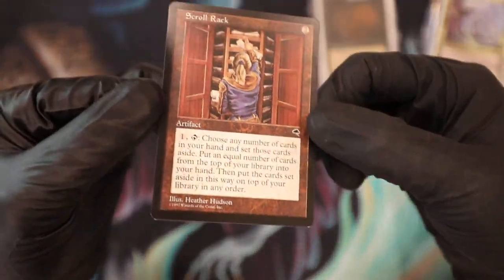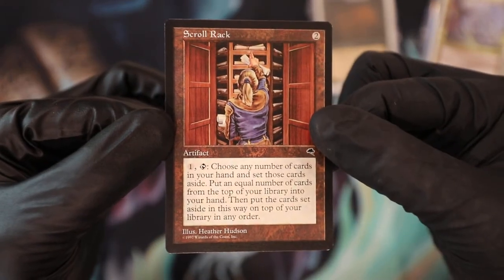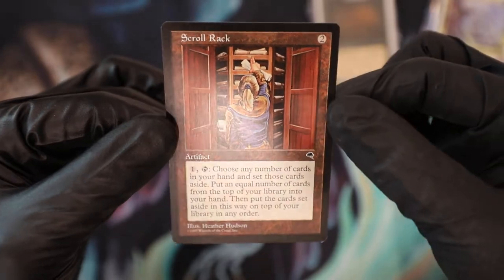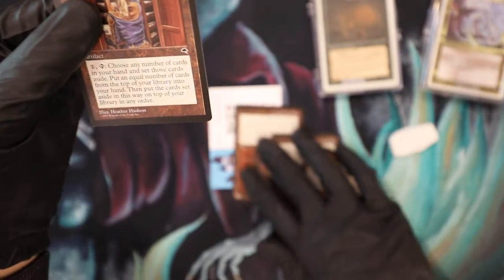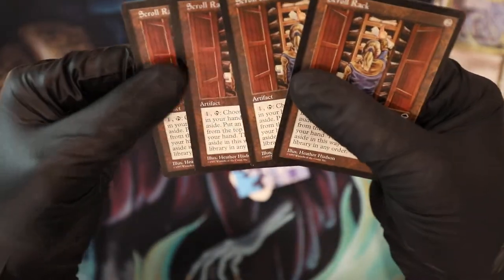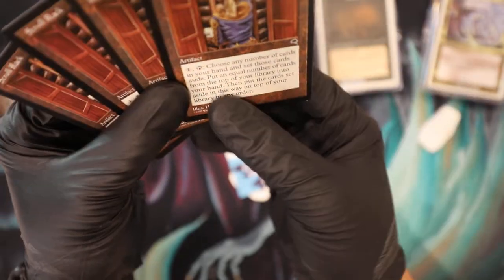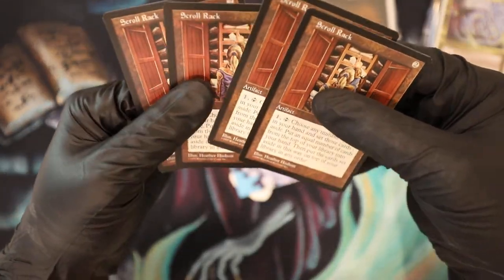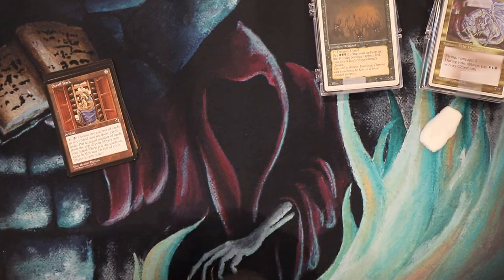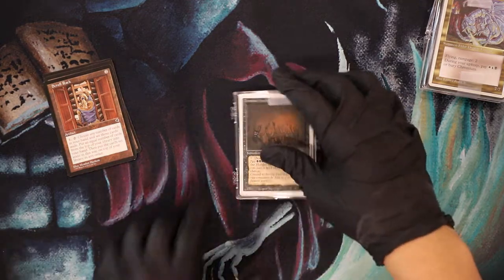I think the reason this card has come down in value is because they reprinted the old frame — basically the same exact card, just with the little promo Magic logo. The card stock can be a lot different, but it looks very identical. I bought four because back in the day this was a very expensive, crazy powerful card, and at $25 for a near mint Tempest original, this is a good card to get for my collection.